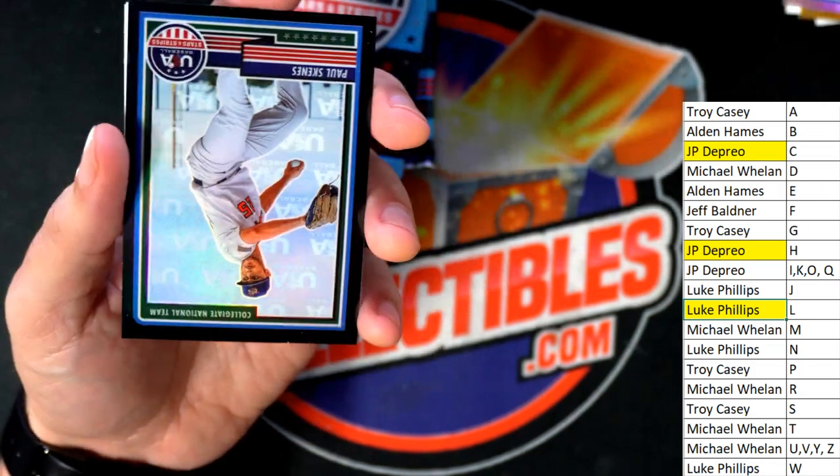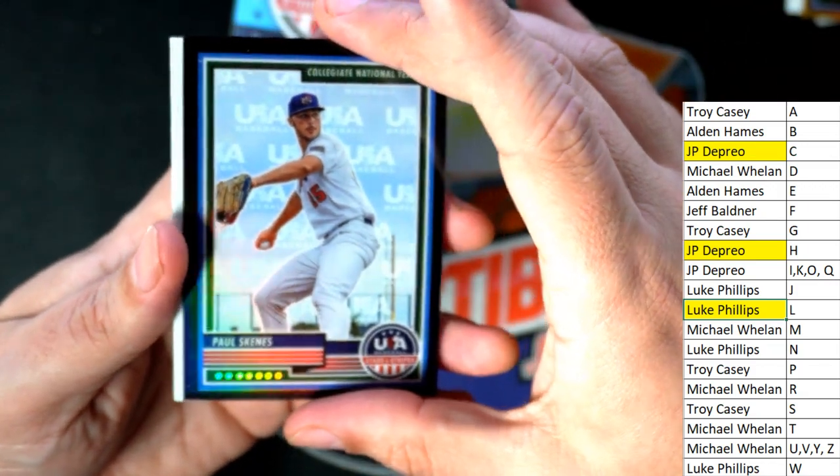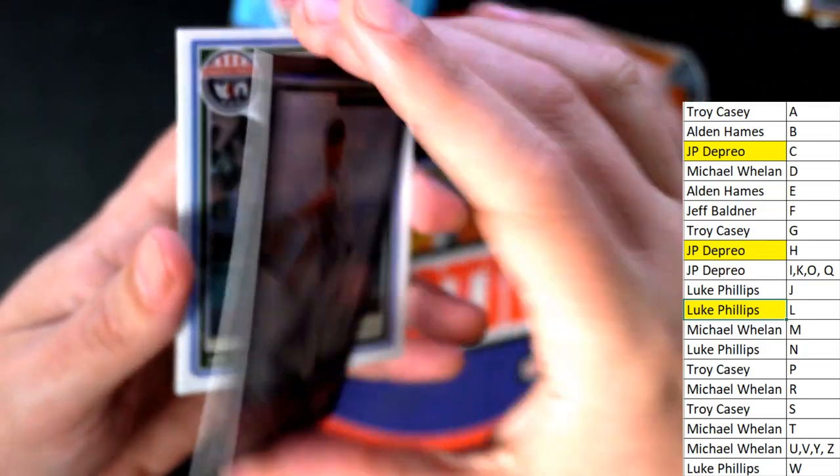Where is this black parallel? Oh my goodness. Letter S, 33 of 50 — Troy. Nice parallel.